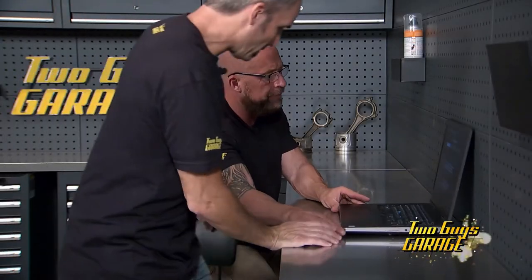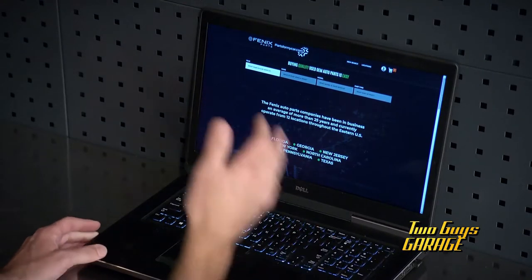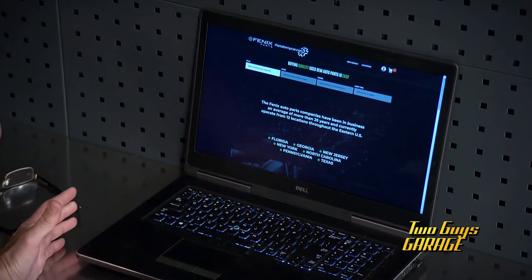Hey, what's up man? Did you get that alternator ordered? No, but I got the website up. Well, dude, Phoenix Parts is so easy to order — why is it taking so long?